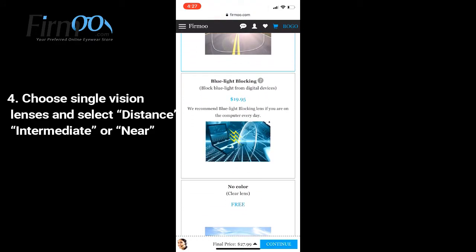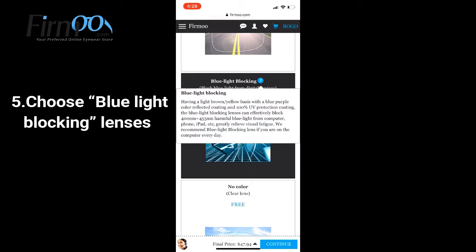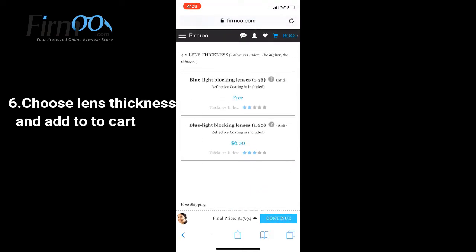Choose blue light blocking lenses. After this step, we only need to choose lens thickness and add to the cart. Then check out.